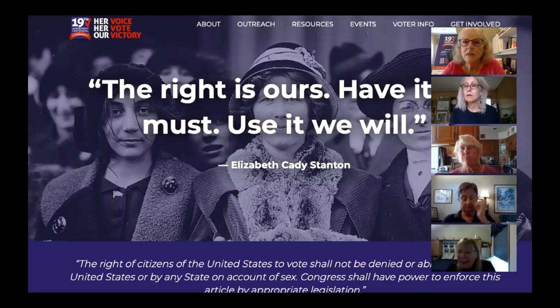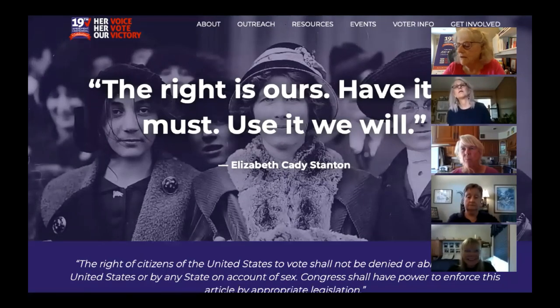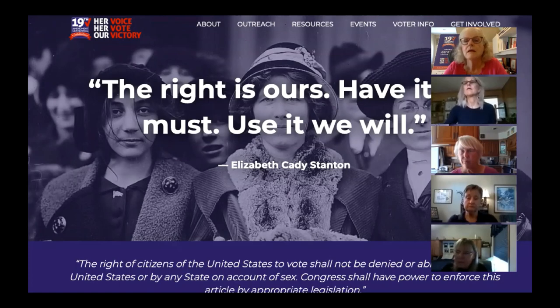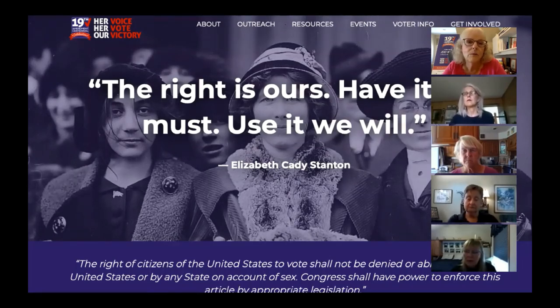I'm going to go ahead and get started because we are recording this and it will be available on the Appleton Public Library website later. My name is Linda Biella and I am co-chair of the 19th Amendment Centennial Coalition of Women's Groups that came together to plan a year-long celebration of the centennial of the ratification of the 19th Amendment. The group includes the League of Women Voters of Appleton, the AAUW chapter, Midday Women's Alliance, the Northeast Wisconsin Alumni Chapter of Delta Sigma Theta Sorority, and the Women's Fund for the Fox Valley Region.